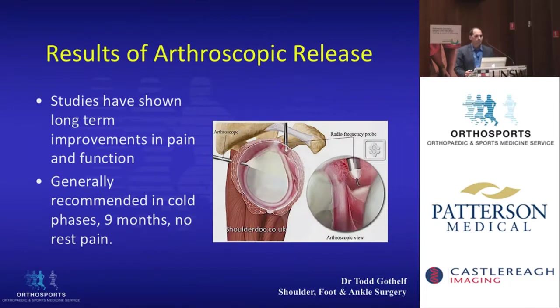If you look at the results of arthroscopic release, studies have shown that long-term there are improvements in pain and function. It's generally recommended that an arthroscopic release is done during the cold phase of frozen shoulder — generally after nine months, and when patients don't have rest pain.